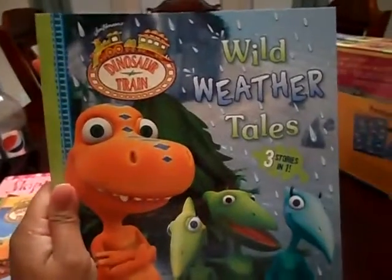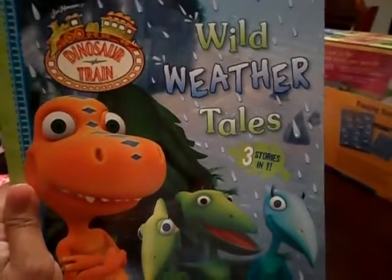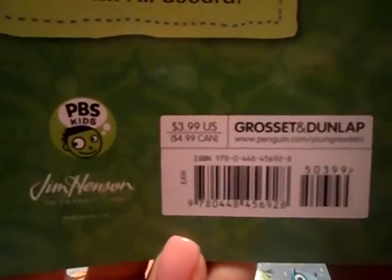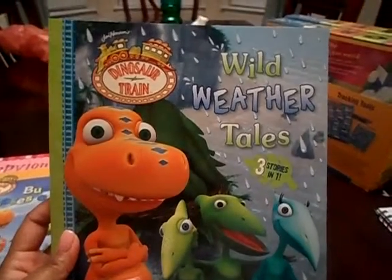I also got another Dinosaur Train. It's called Wild Weather Tales and it's actually three stories in one. Being that the other one was only 49 cents, I paid $2.29 for this even though it was $4.99. I'm like, the first one was $3.99 and went to 49 cents — this wasn't really a bargain. But I love the fact that it has more than one story in it. I probably shouldn't have picked it up because it wasn't a great deal, but I went ahead and got that.